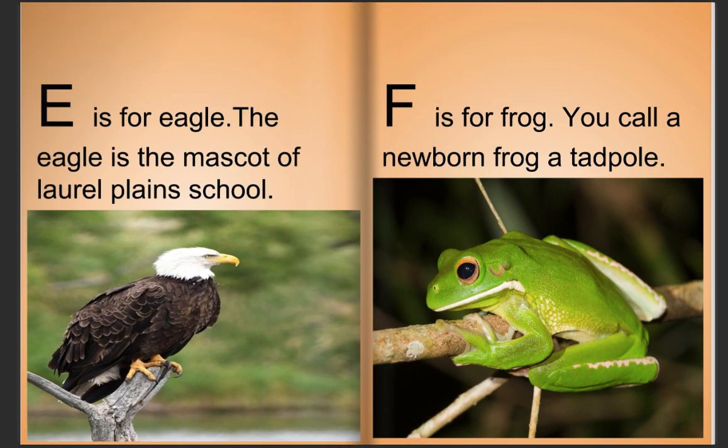E is for eagle. The eagle is the mascot of Leroy Plains schools. F is for frog. You can call a newborn frog a tadpole.